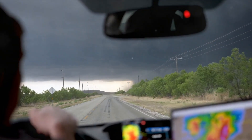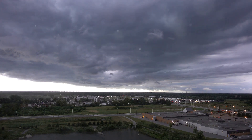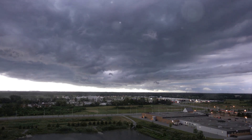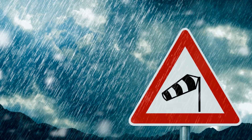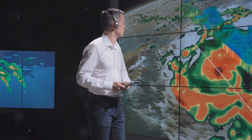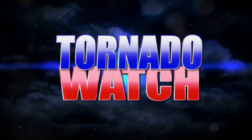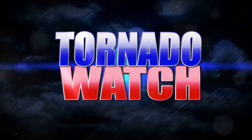Safety is paramount when dealing with rain-wrapped tornadoes. Even seasoned storm chasers need to be prepared — their elusive nature makes them unpredictable and potentially dangerous. First and foremost, keep a close eye on weather updates. Stay informed regarding the weather conditions in your area. Weather apps on your phone, local news channels, radio broadcasts, or the National Weather Service can be excellent sources of information. Knowing what's coming can give you time to prepare and make the necessary arrangements.